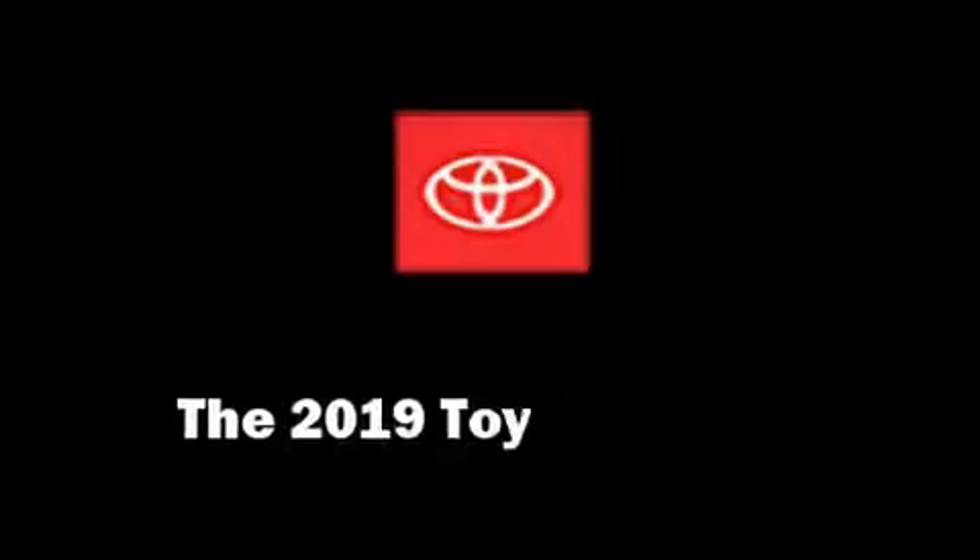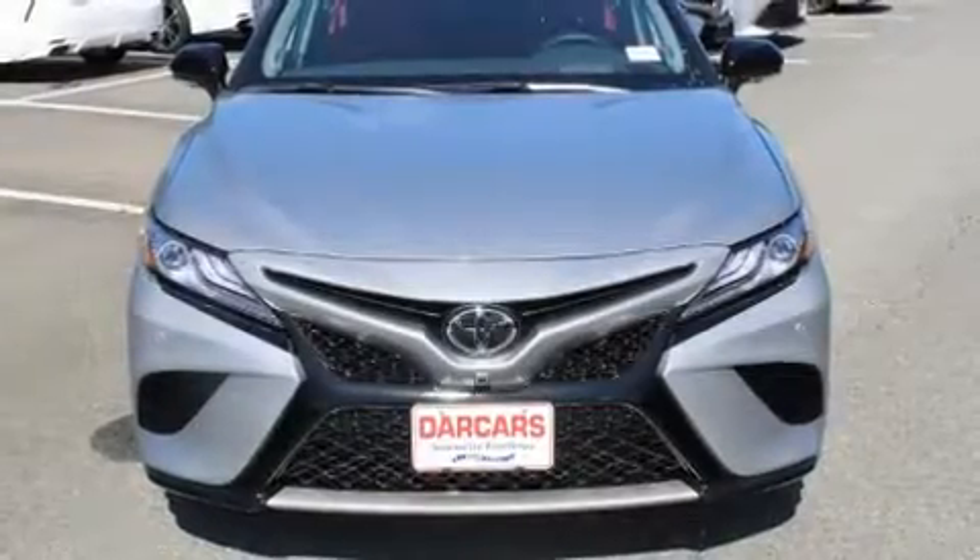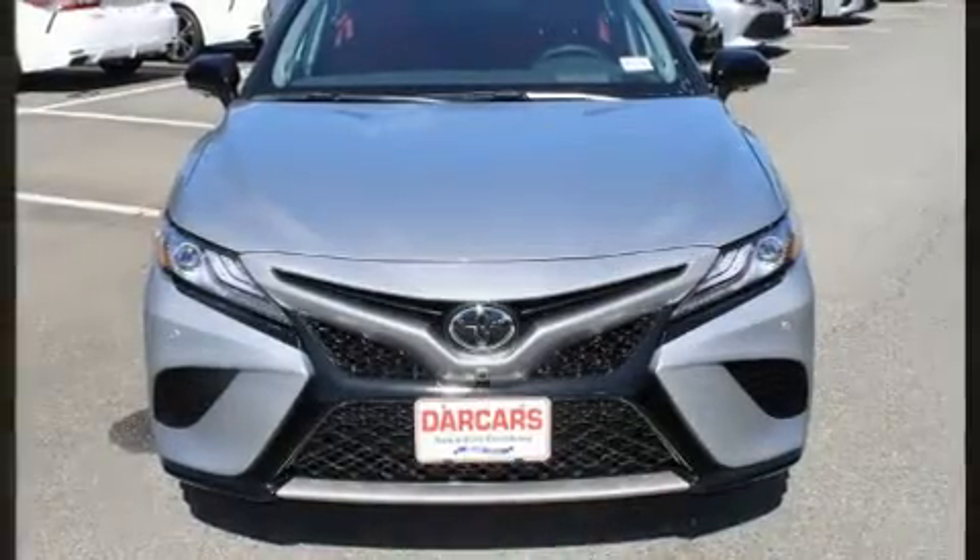Step into the 2019 Toyota Camry. This four-door, five-passenger sedan leads among competitors in its segment.